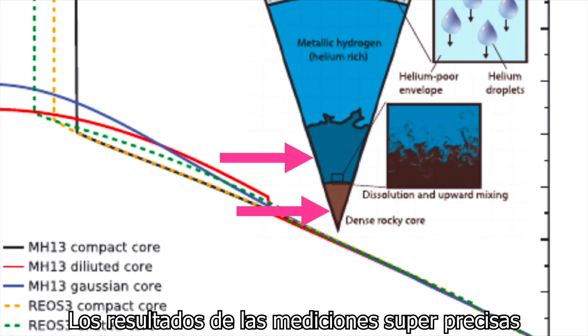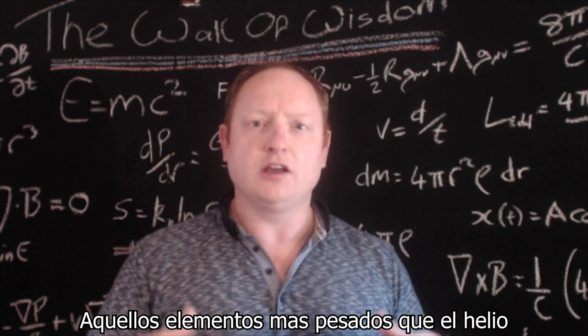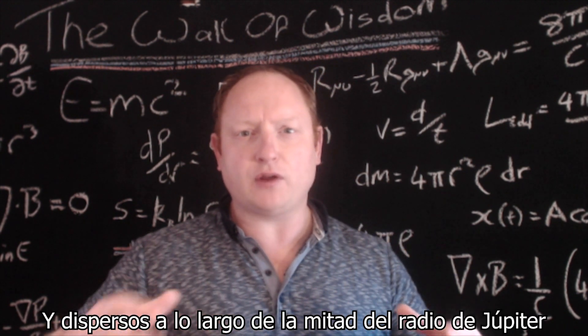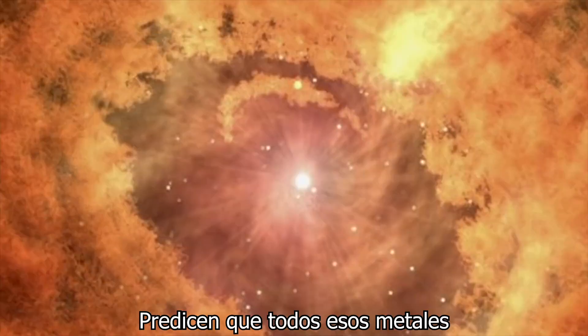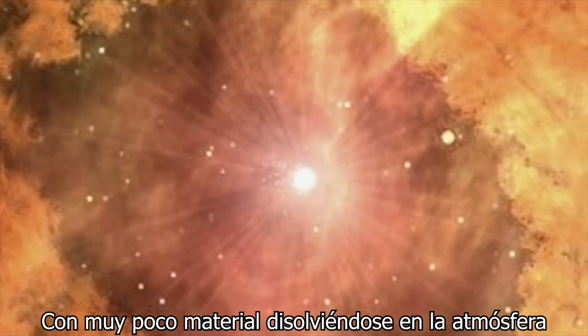Results from Juno's super-precise measurements of Jupiter's gravitational field variations suggest that the amount of metals in the planet — those elements heavier than helium — should be around 10 to 25 Earth masses and spread throughout half the radius of Jupiter. However, planet formation models predict that all of those metals should be sequestered deep down in the interior, with little metals dissolving into the atmospheric layers above.